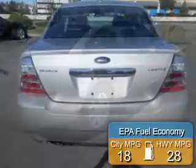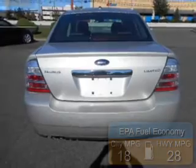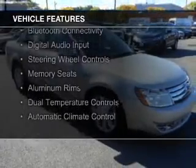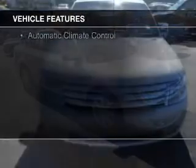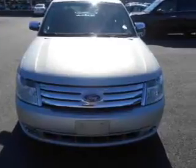Great fuel efficiency saves you money by requiring fewer trips to the gas station. The features include electric trunk, leather seats, heated seats, Bluetooth connectivity, digital audio input, steering wheel controls, memory seats, aluminum rims, and dual temperature controls.